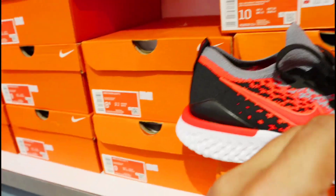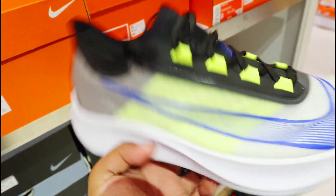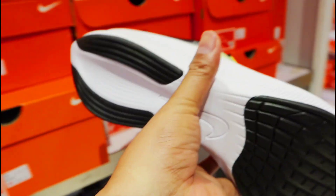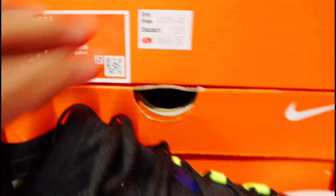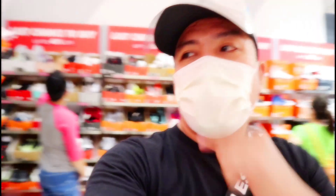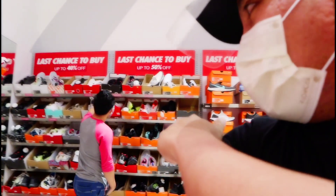Naka 40% off sila dito sa design na to, sa style na yan — Nike Zoom Flight 3. Available din ito dito at naka 30% off naman siya, kaya ang price niya ngayon nasa 5,666 pesos na lang. Okay so yung iba mga amigo hindi natin kayang isa-isahin — bisitahin nyo na sila dito kung gusto nyo matingnan yung kabuhuan sa mga naka-display.